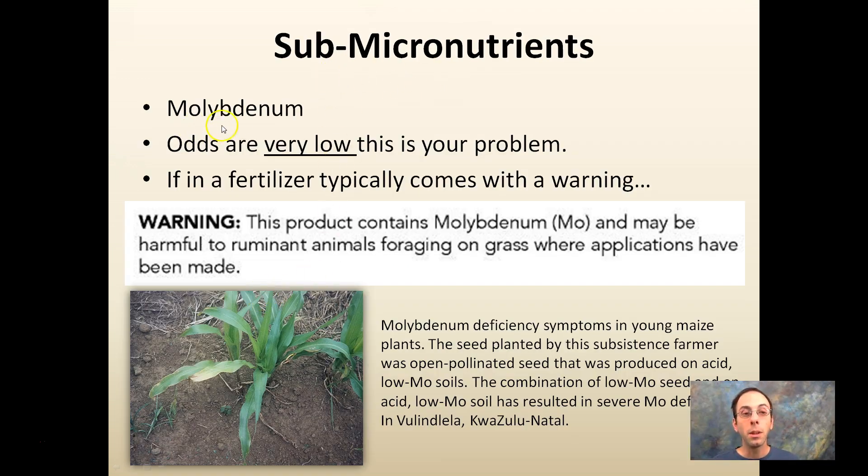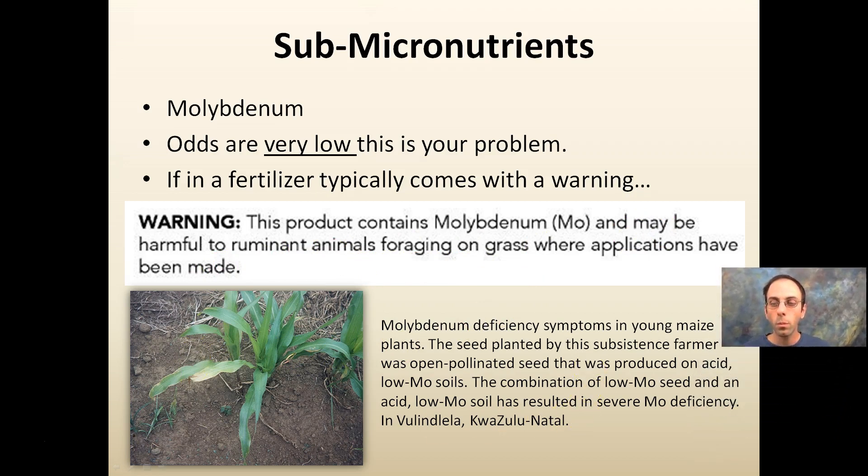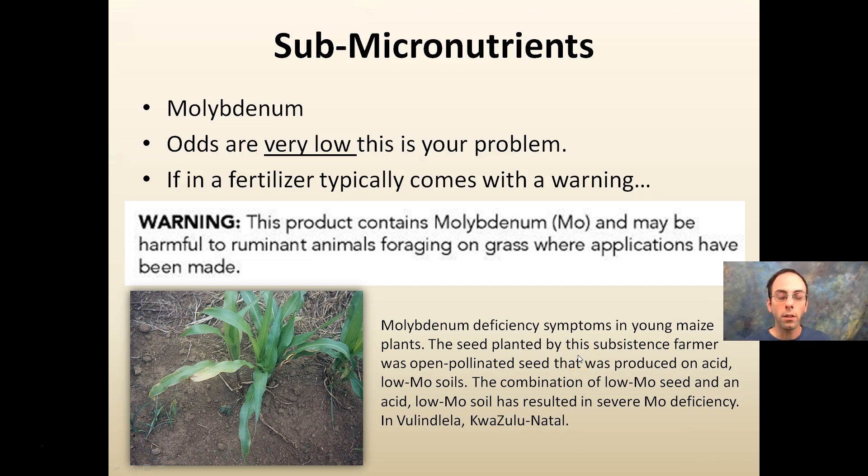Sub-micronutrients like molybdenum are very rarely a problem. Some growers ask whether they should test for molybdenum — the answer is generally no, it's needed in such a small amount. If it's in a fertilizer, it typically comes with a warning that it may be harmful to ruminant animals foraging on grass where applications have been made. In our area, I have never really seen this to be a problem.